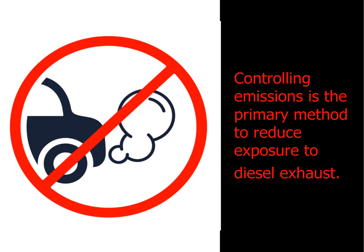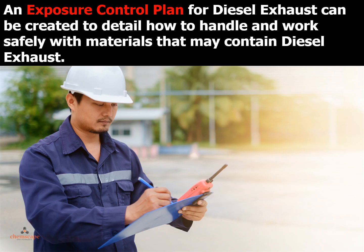Controlling emissions is the primary method to reduce exposure to diesel exhaust. An exposure control plan for diesel exhaust can be created to detail how to handle and work safely with materials that may contain diesel exhaust.